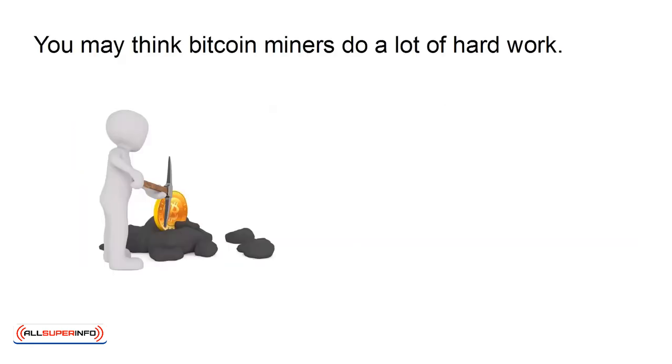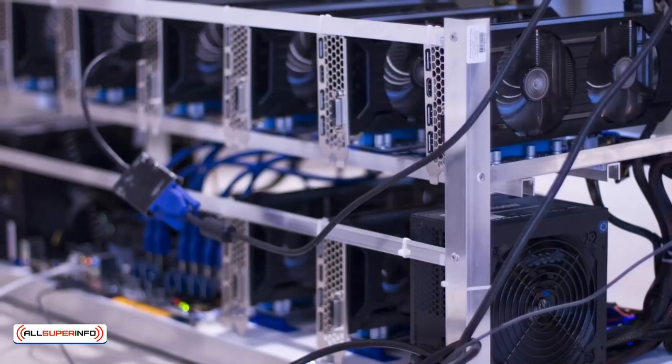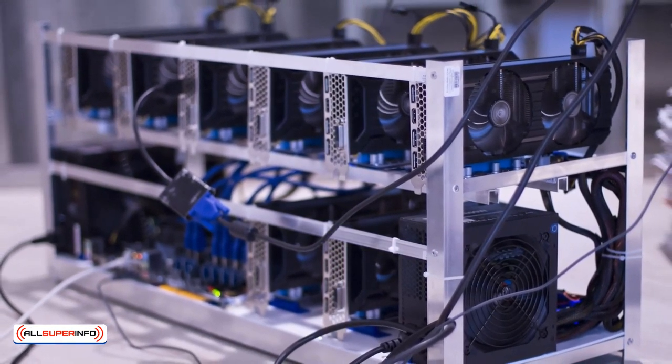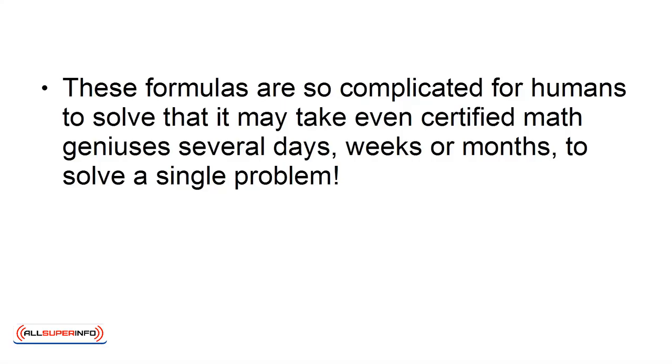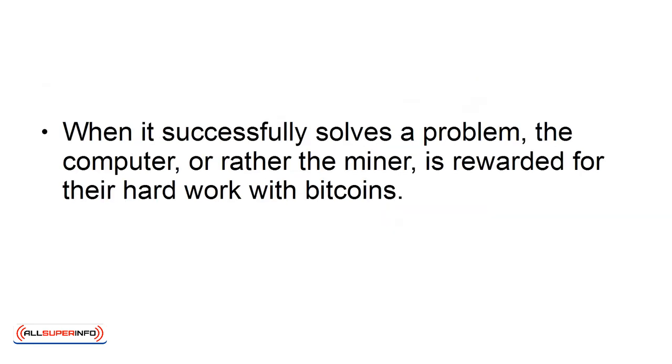You may think Bitcoin miners do a lot of hard work. Physically? No. Mentally? Maybe. Digitally? Yes. Miners invest a lot of money to buy powerful computers. They then install special mining software, which solves complicated math problems. These formulas are so complicated that it may take even certified math geniuses several days, weeks, or months to solve a single problem. But with these high-tech computers, these mathematical calculations are done in a fraction of the time. When it successfully solves a problem, the miner is rewarded for their hard work with Bitcoins.